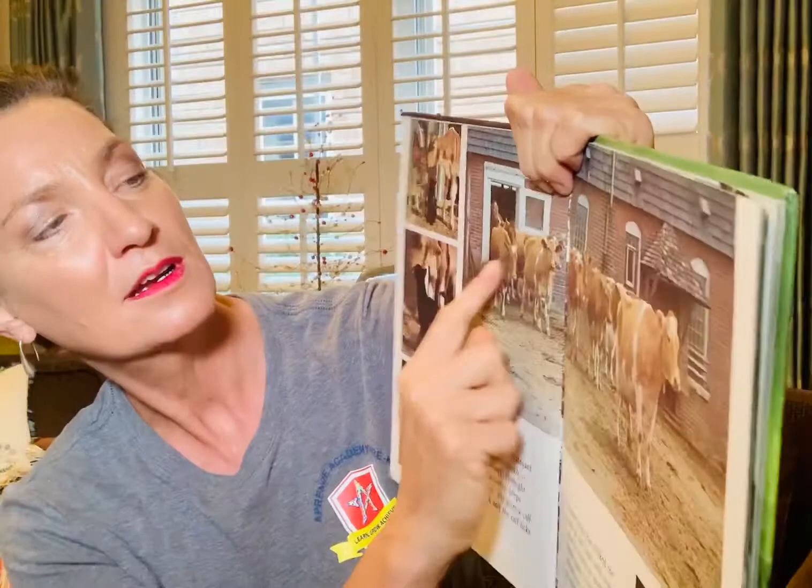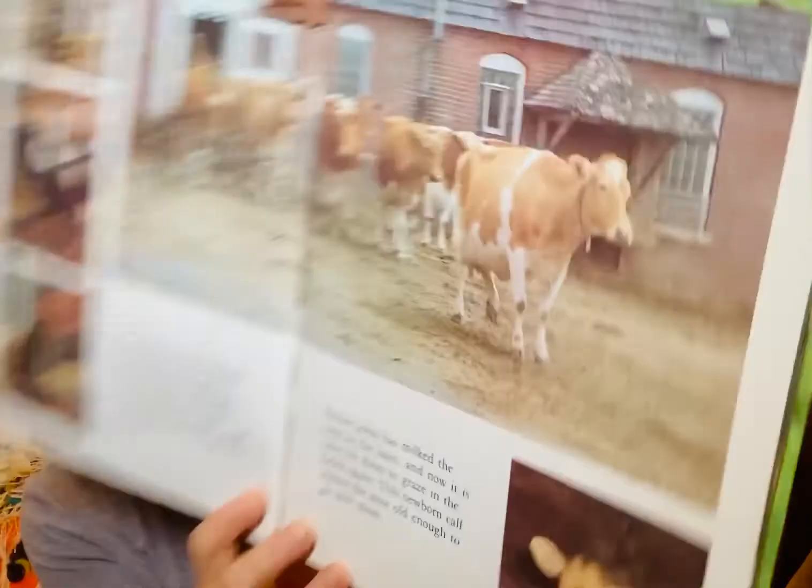Here's the black cat kissing the calf — coming back out of the barn, and there's a little calf that gets to be with her mommy again.